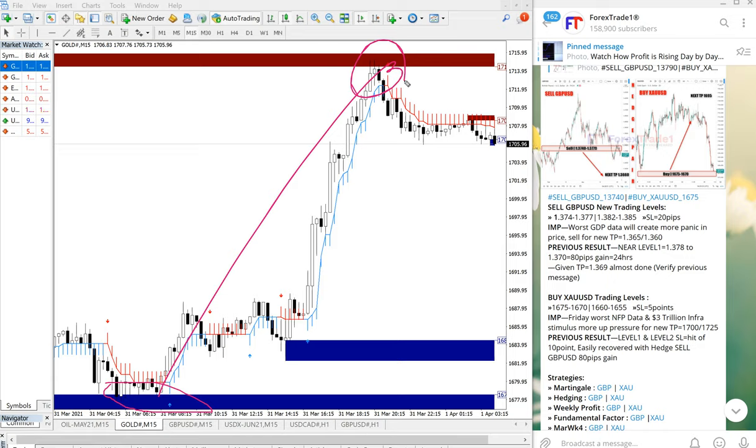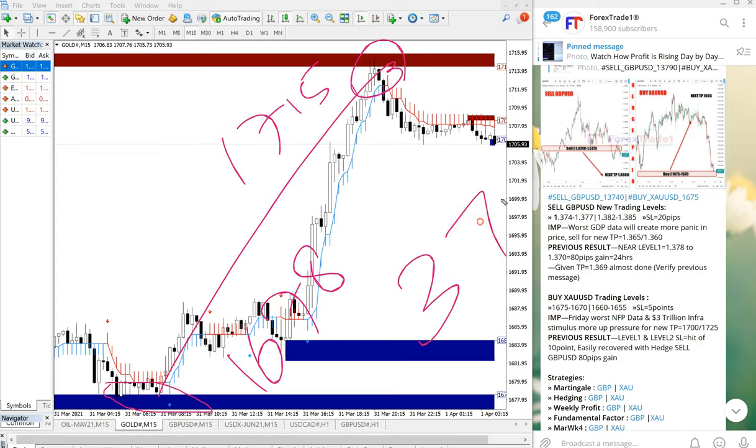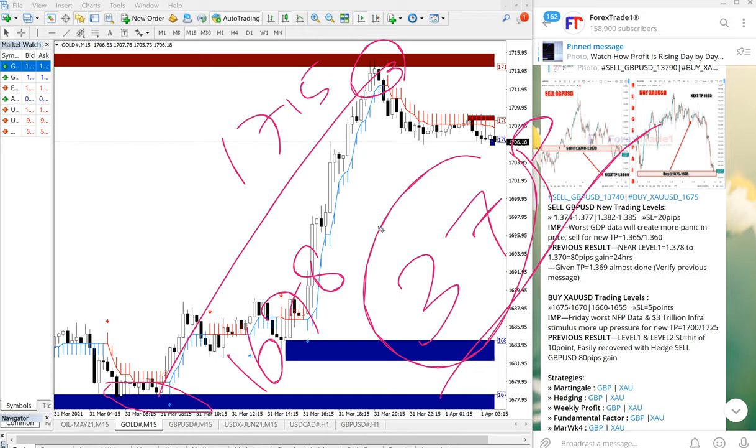From 1678 to 1715, gold traded a total gain of 37 points, which is huge on XAUUSD. So the GBPUSD signal which made a 20 pip loss is easily digested with this huge profit, and all our followers on the free channel would have made this profit easily.